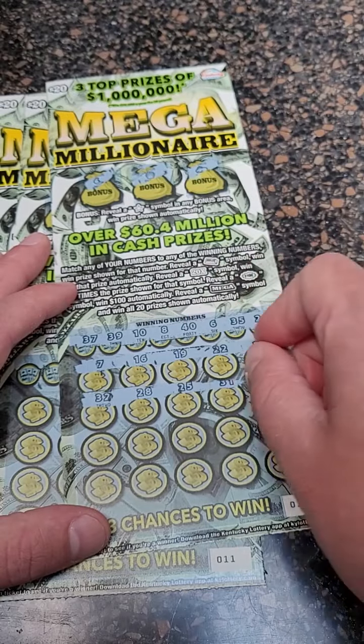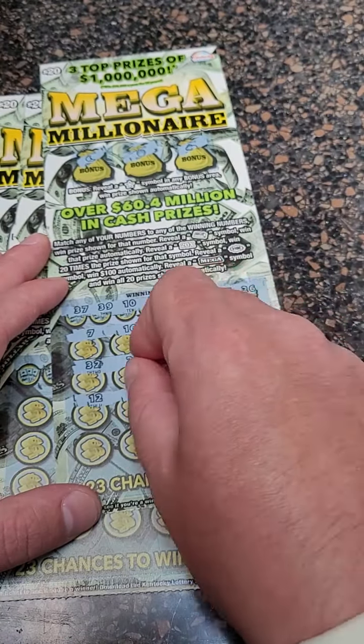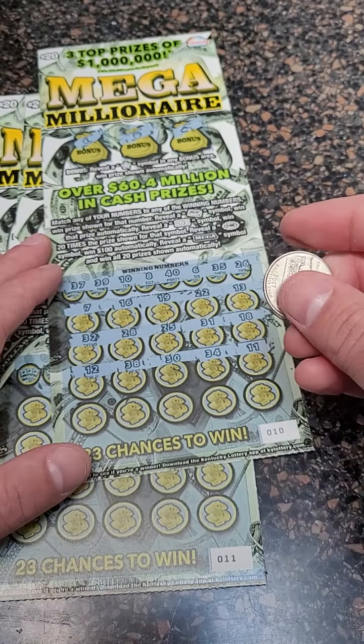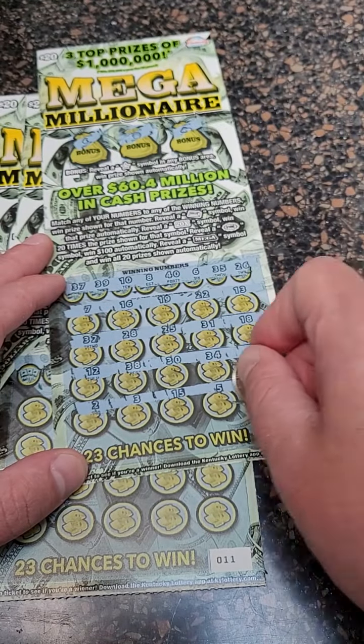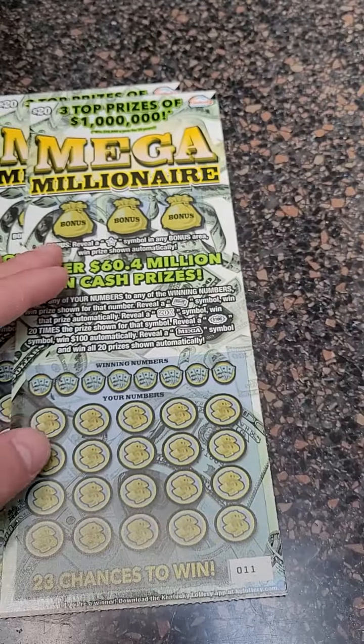$32, $28, $25, $31, and $18. $12, $38, $30, $34, and $11. $2, $3, $15, $5, and $27. All right, that one there is a loser as well. We got two more tickets to try.